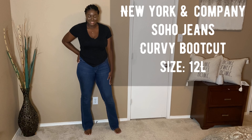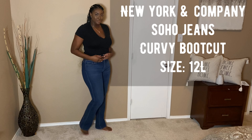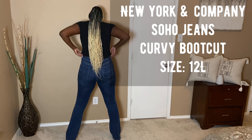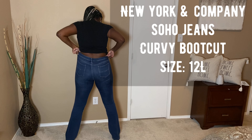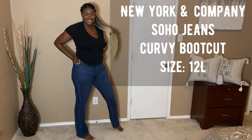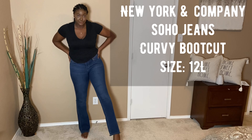These jeans right here are my absolute favorite — the New York and Company Soho jeans in their curvy boot cut. I'm wearing a size 12 long in a deep blue wash, and I've had these for five years. They fit my waist amazingly — no gap in the back, don't need a belt, nothing. Nice and stretchy so I can wear them out with a crop top or run around with my niece and nephew. These are just everything.